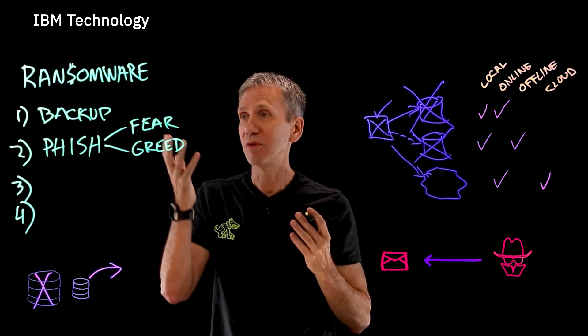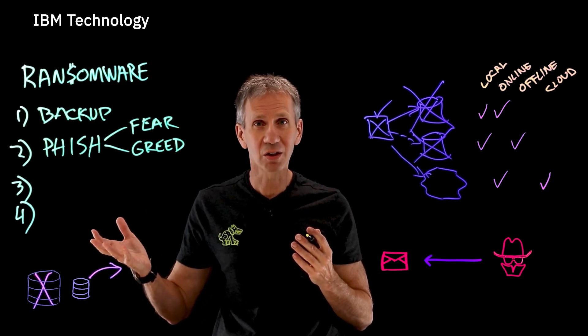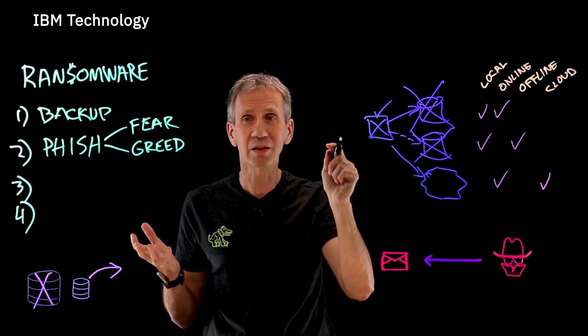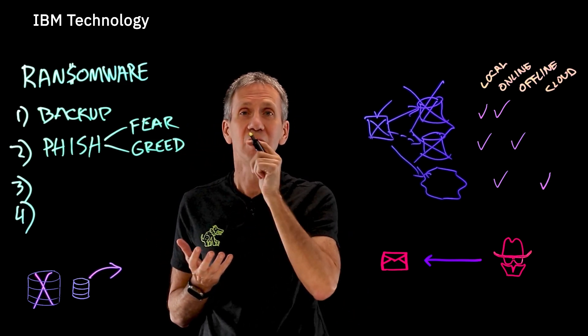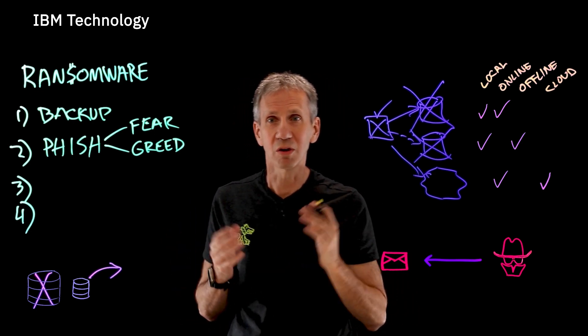What should you do instead? Well, if you really think the message could be legitimate — like you think it's your bank contacting you — go to your browser and type in the bank's URL directly, instead of clicking on the link. That way you'll find out if it's legit, and you'll keep your system from getting infected by clicking a malicious link.